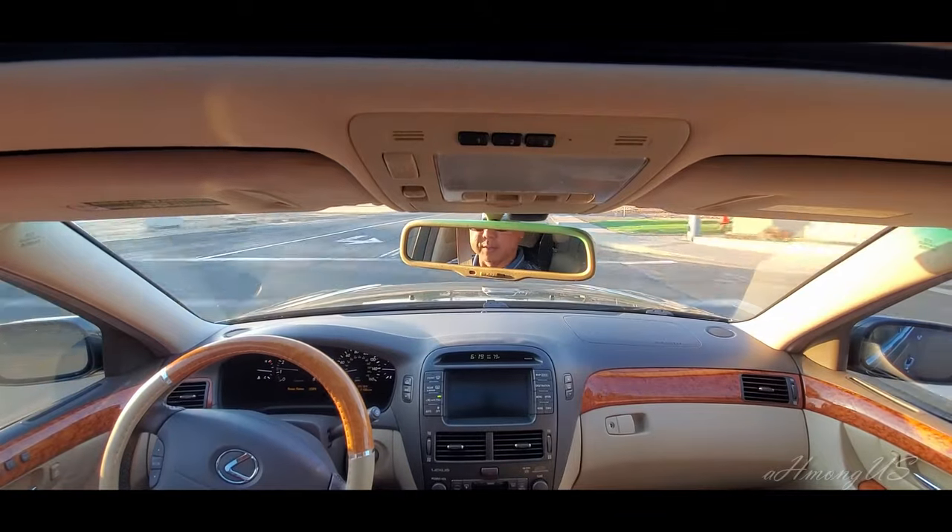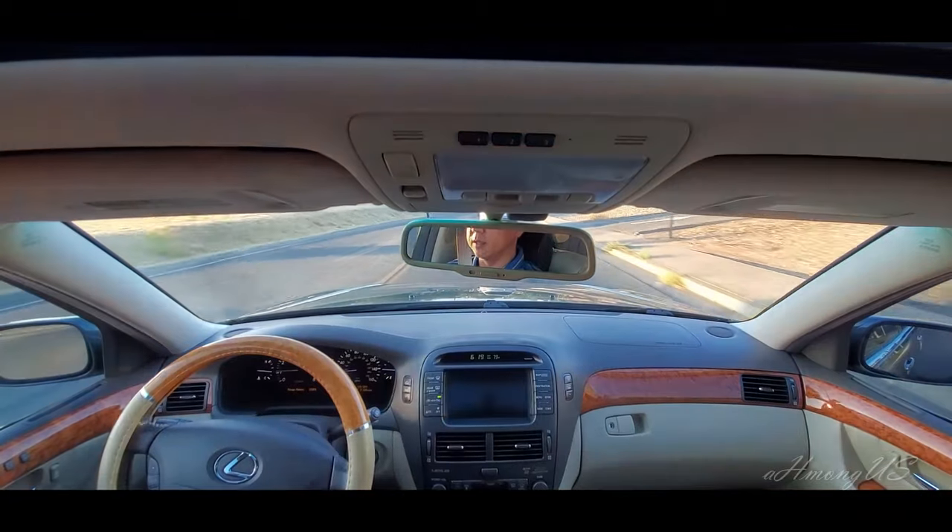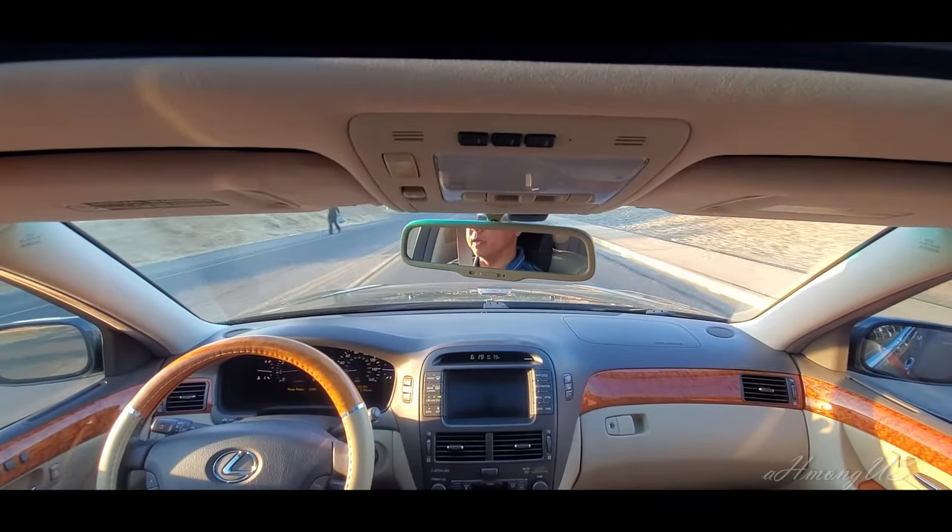I do apologize — it doesn't have the quality of the A7 III. But hopefully it serves the purpose just to convey the message. Let me know what you think. It runs really, really quiet, really smooth.